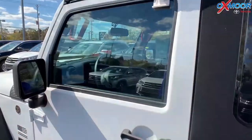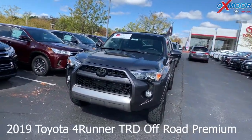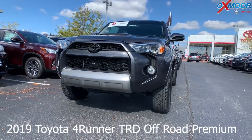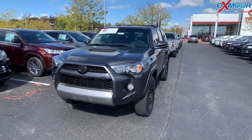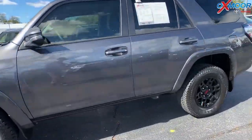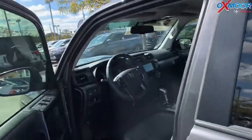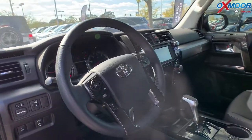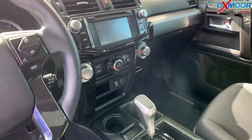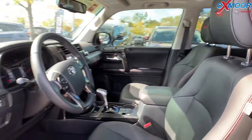Moving on to our second one — this is a certified pre-owned 2019 Toyota 4Runner TRD Off-Road Premium. The exterior color is magnetic gray metallic. The vehicle is four-wheel drive and has navigation, leather seating, Bluetooth, and a backup camera. The vehicle also has what's called the Wilderness Package. It had one previous owner and there is a clean Carfax.